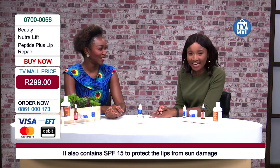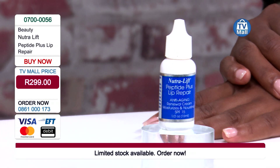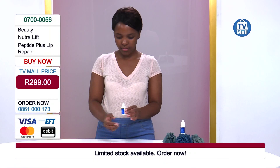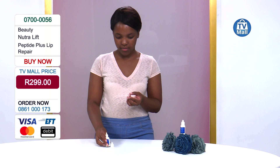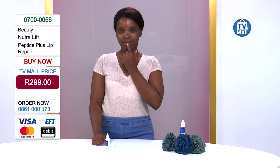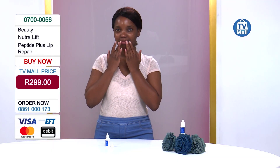This is exactly what the Neutral Lift Peptide Plus Lip Repair is going to do — nourish your lips in a way you've never felt before. A little goes a long way. You can wear lipstick over it or use it as just a lip balm. The fact that it has SPF gives that extra insurance and security, knowing that your lips are being protected and well taken care of, because most of us just use lip gloss and forget about it.